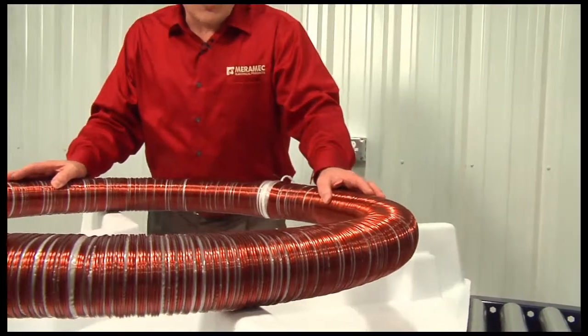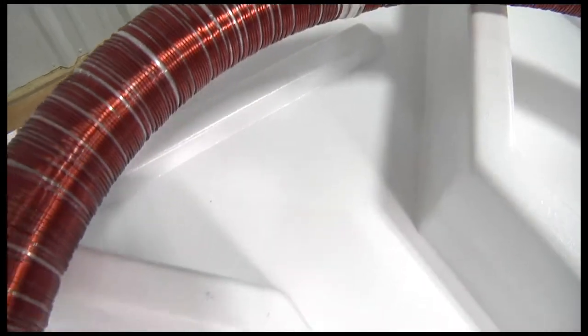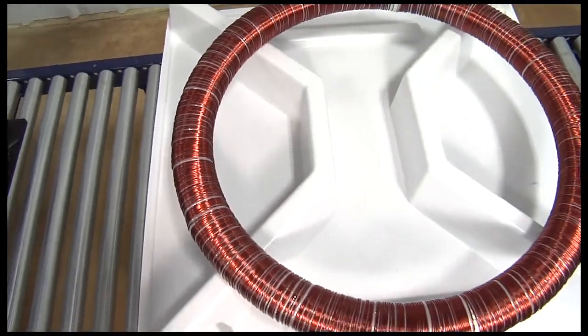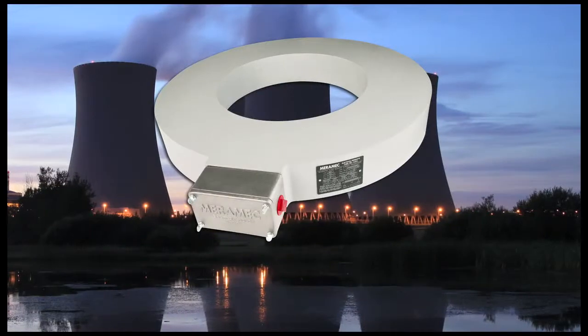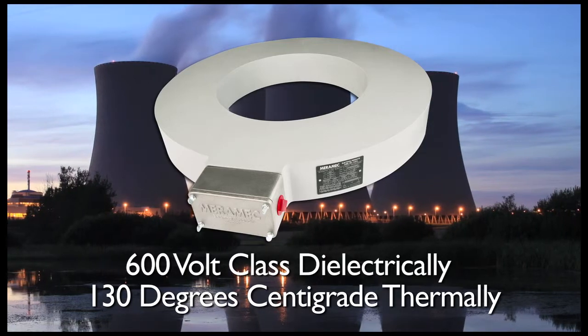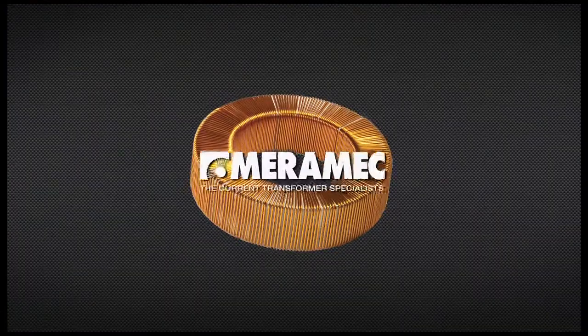All of our generator current transformers utilize a shielded winding design that is an integral part of the main secondary winding. This minimizes the effects of stray magnetic flux produced from adjacent high current conductors. The insulation system is rated 600 volt class dielectrically and 130 degrees centigrade thermally and is suitable for both indoor and outdoor service.